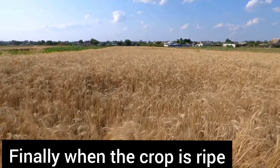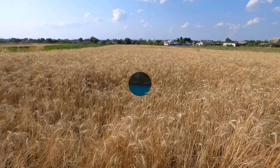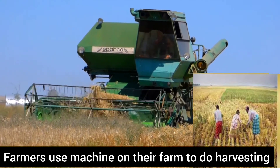Finally, when the crop is ripe, it is harvested. Farmers use machines on their farms to do harvesting.